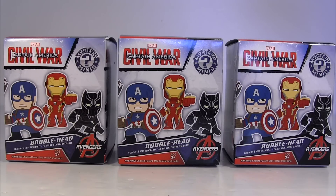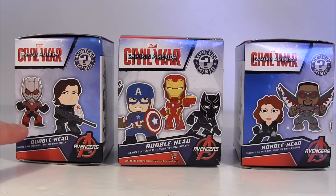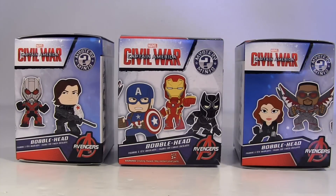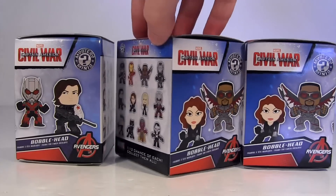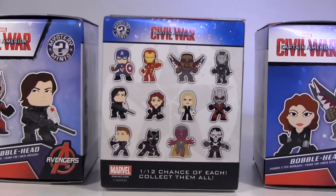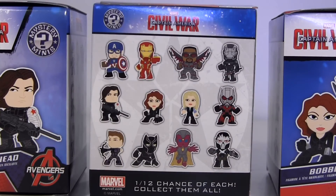So fingers crossed Civil War won't leave me the same way. On the front of the box we have Cap, Iron Man and Black Panther. On the sides we have Ant-Man, Winter Soldier, Black Widow and Falcon. If I turn this box around, you can see the full selection of 12 that are available, and they are 1 in 12 chance each, which makes them easier to collect than Funko pulling some shady 1 in 72 chance with one of them.